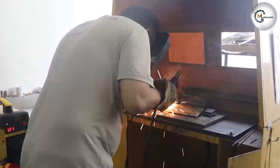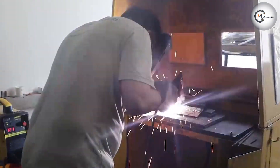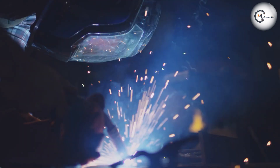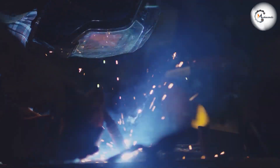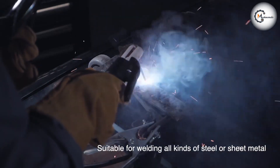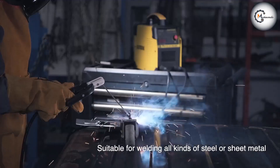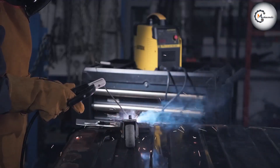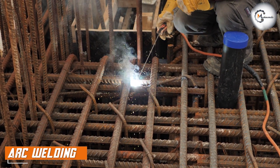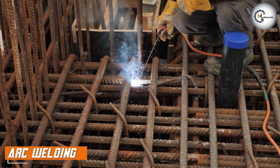When it comes to welding, choosing the right technique is essential for achieving strong and reliable welds. Arc and MIG welding are two widely used methods in the welding industry. In this comparison, we'll delve into the characteristics, performance, and suitability for various welding applications. Let's begin by understanding the fundamentals of arc welding.